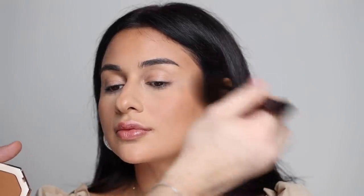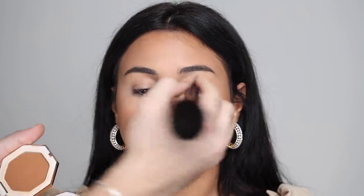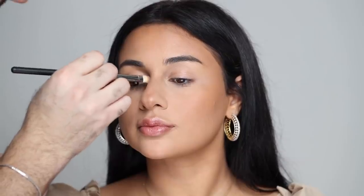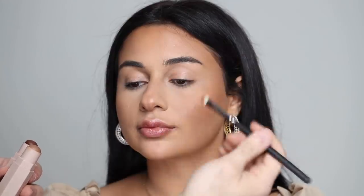For bronzer, I'm taking the Fenty Beauty Sun Stalker Bronzer — mixing two shades — and going over all the areas where I've contoured to set and intensify everything, using a fluffier brush to add that color to the skin, going underneath the tip of the nose and the bridge. For a cream contour on the nose, I'm taking Fenty Beauty Match Stix in Truffle and Mocha, mixing them on the bridge and under the tip very thinly. Then I'm setting and shaping that with the Kevin Aucoin Sculpting Powder in Medium, going over those layers with a cooler-toned contour.